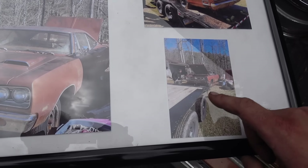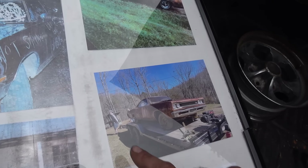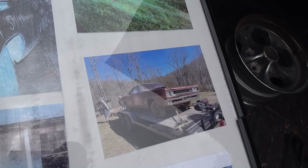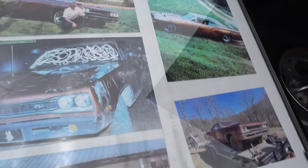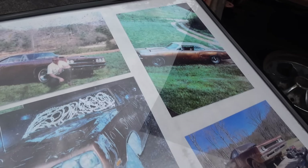That was us loading it up. And then you can see all the mold and the dirt. It had a tan vinyl top originally and white wall tires. It's neat when you can see the history like this.